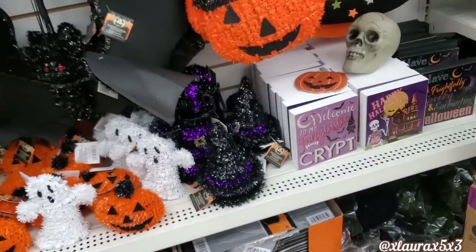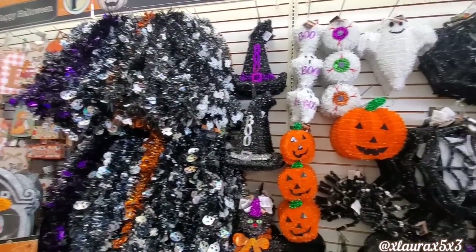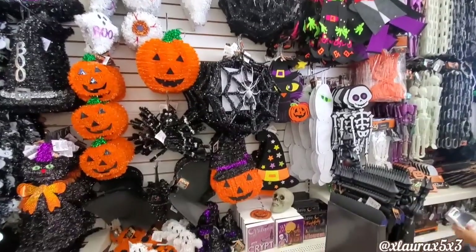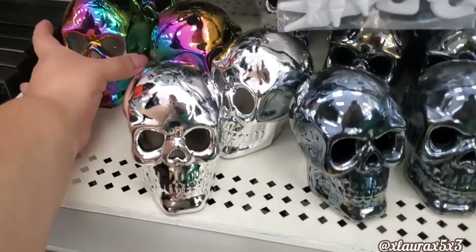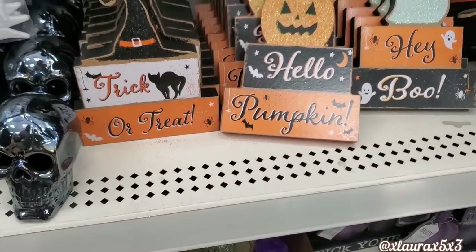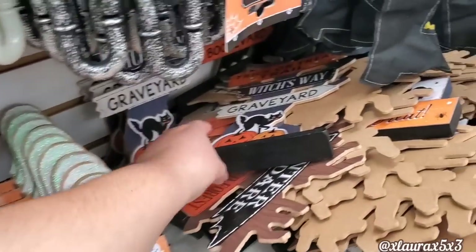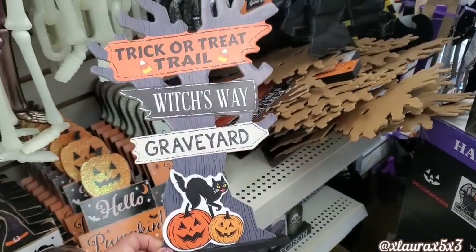Let me pull back so you guys can see all of the tinsel decor and the garlands. Definitely the fall is starting to dwindle down and we're starting to see more Halloween over here at Dollar Tree. I just showed these skulls already — they are ceramic. So in my last video I told you guys I couldn't reach the jack-o'-lantern form of this sign, but it is here. Hello pumpkin! The ghost is so cute. And then for some reason these trees are all over the place, so I only got one to show you.